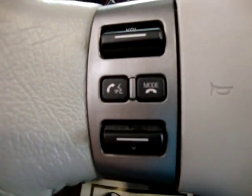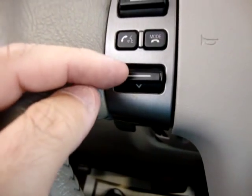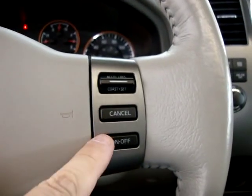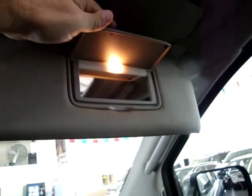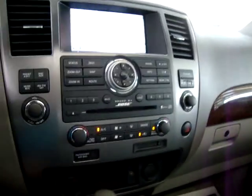You can control the stereo volume from the steering wheel and seek your preset stations. The cruise control is on the right-hand side. Up here we've got map lights on either side, a pocket for sunglasses, and vanity mirrors with lighting.